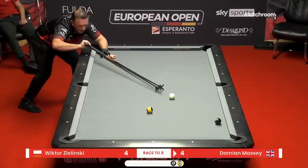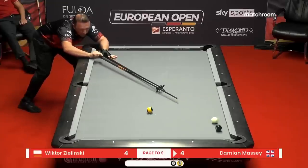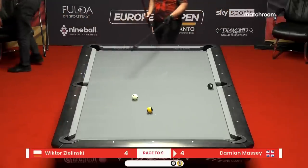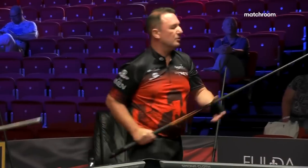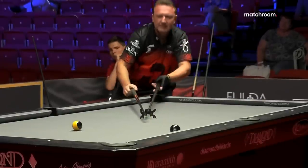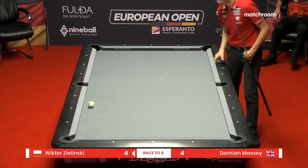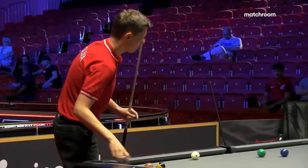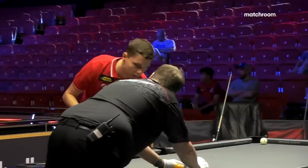That's about perfect — some real bite to draw back and clear the jaws of the middle pocket. Zielinski has played a tight match the entire time but I don't believe he's trailed yet. This would be the first Damian Massey lead having trailed two-nil, three-two, and four-three. He looks like he's going to take the nine in the left side pocket. I think that was a mistake right there — in pool it's not always about what you want to do but what's necessary.